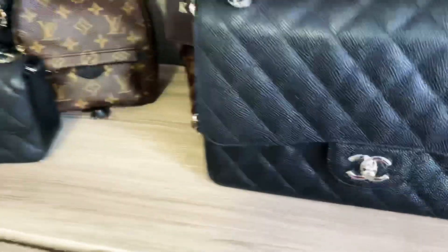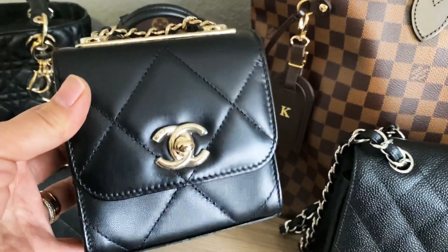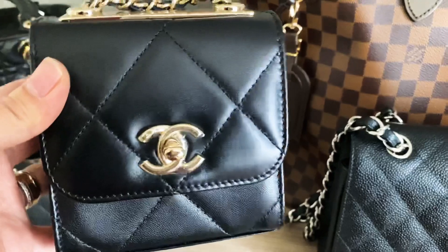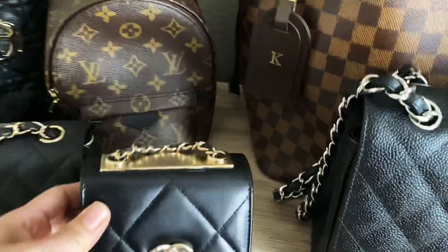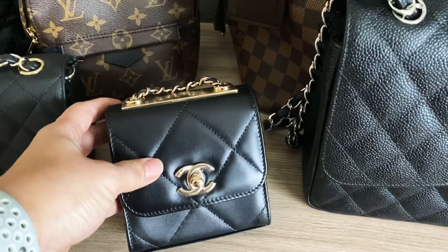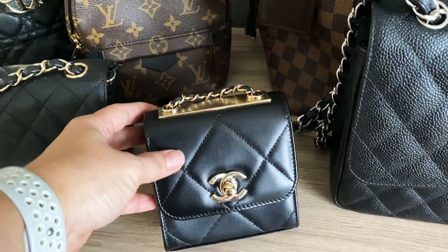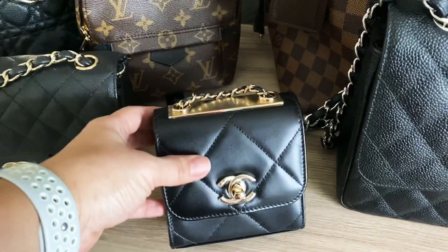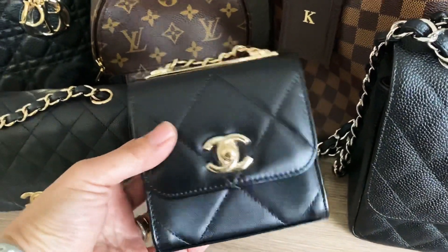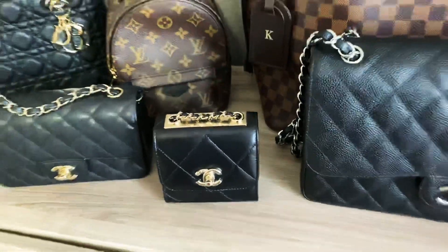Next is my Chanel Trendy CC Clutch with Chain. I mentioned wanting a mini square, and this is exactly that — square, tiny, and it fills that need so well. It's beautiful especially with the lambskin and the larger quilting, which reminds me so much of the Chanel 19 bag. I'm not too worried about the lambskin since it's essentially a clutch — I won't be bumping into things as much. I really love this piece.